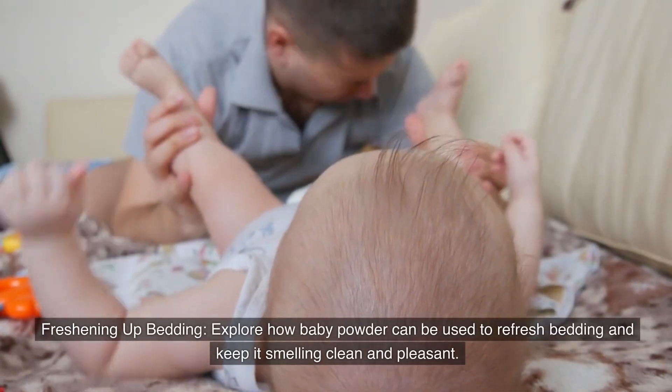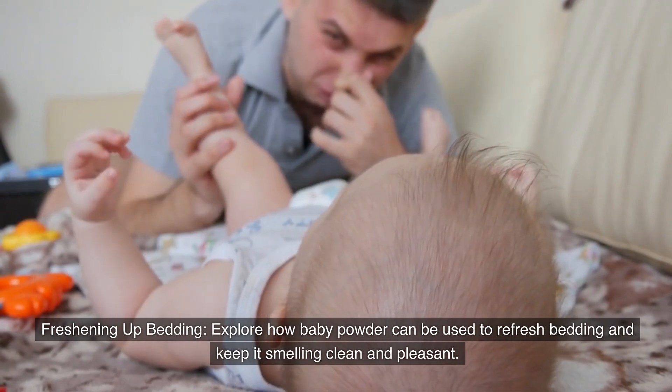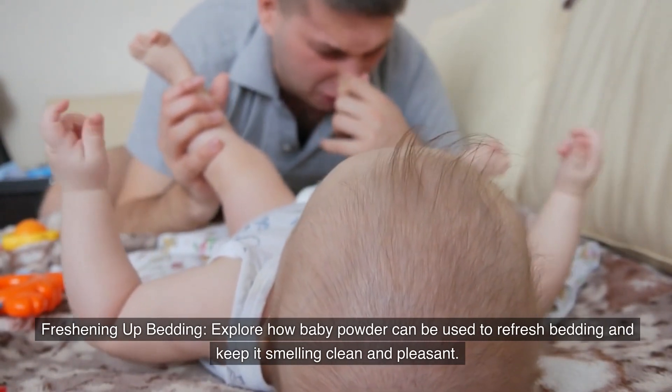Number eleven: Freshening up bedding. Explore how baby powder can be used to refresh bedding and keep it smelling clean and fresh.